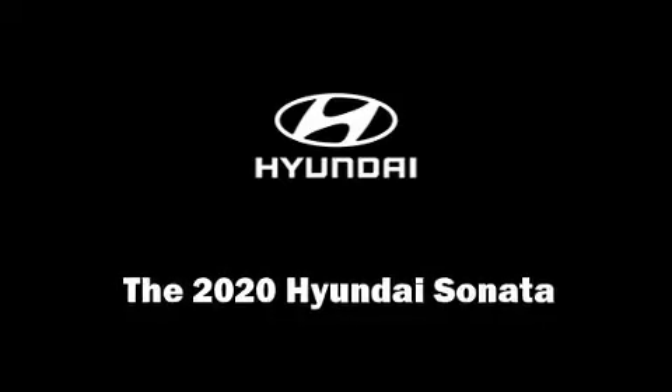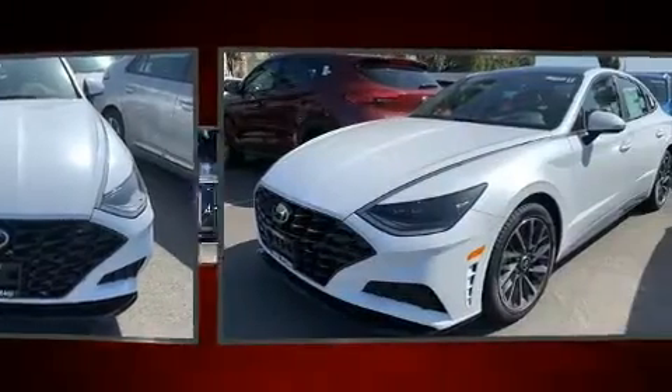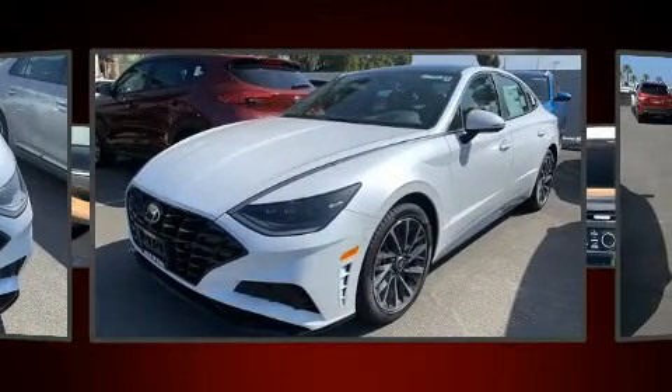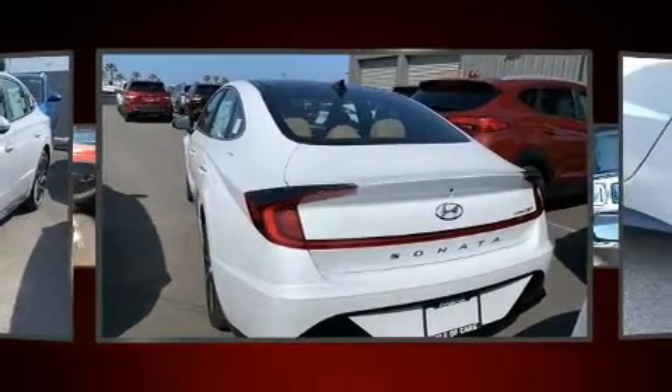Sensibility and practicality define the 2020 Hyundai Sonata. Performance and efficiency are both prioritized thanks to the efficient four-cylinder engine, favoring both performance and efficiency.